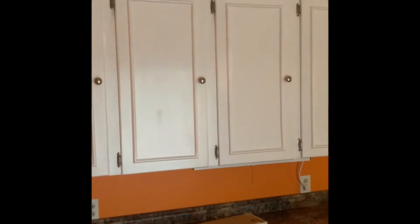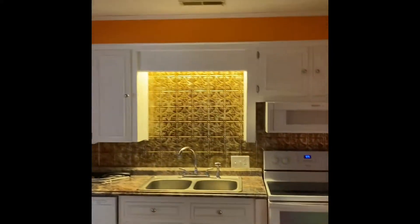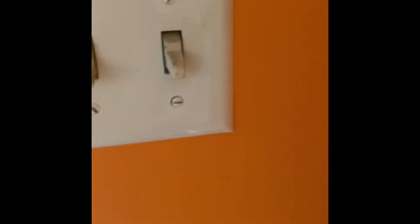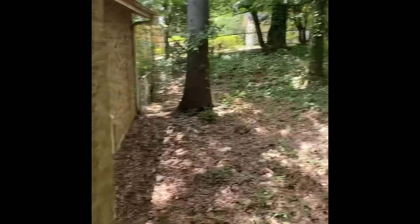Kitchen. Cabinets ain't bad. Nice little porch. Opens up to a nice little overgrown backyard. Nice little bottom patio. All right, let's keep moving.